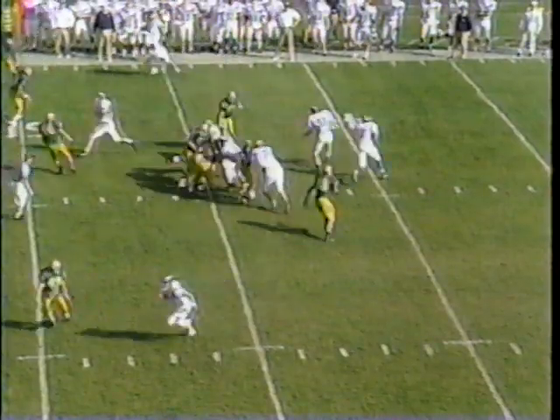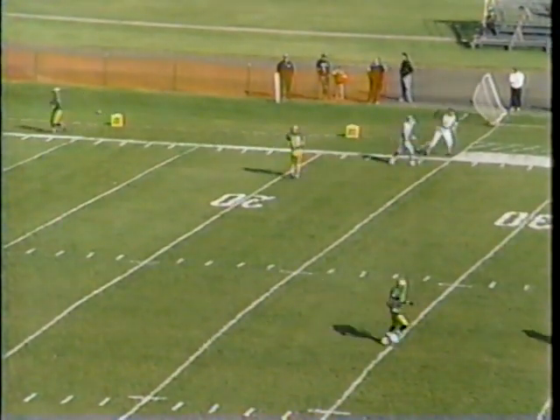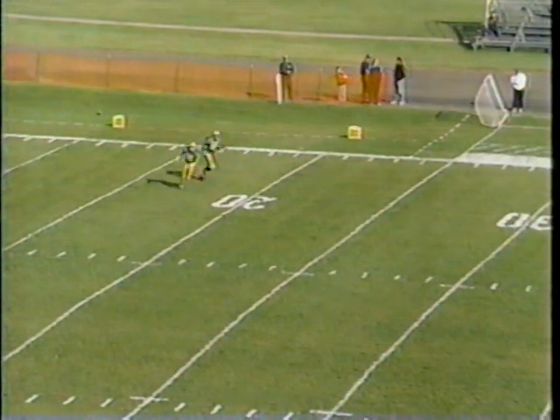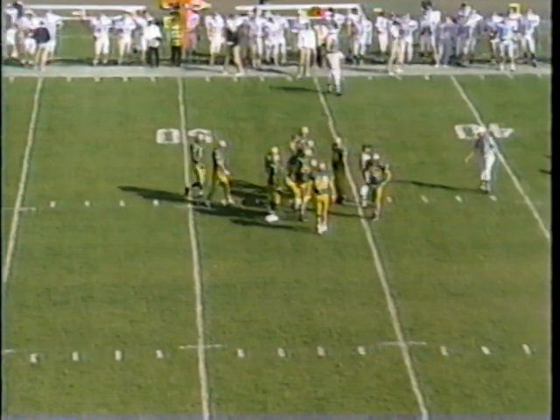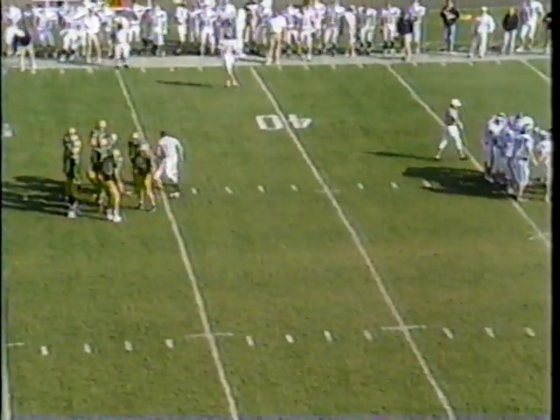First and 15. Younger on a roll — he gets whacked as he throws it deep, and it's incomplete. He was under heavy pressure, and the nearest player to the ball was Steve Lestage on the coverage. Younger took a shot that was unbelievable; he's going to feel that tomorrow morning.